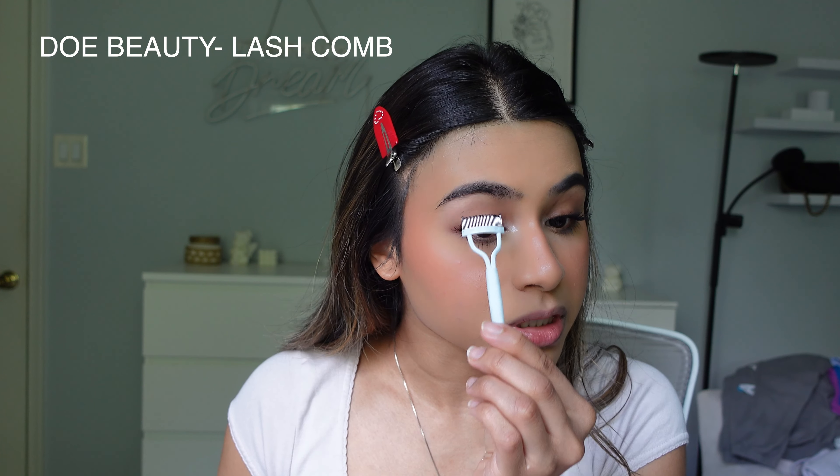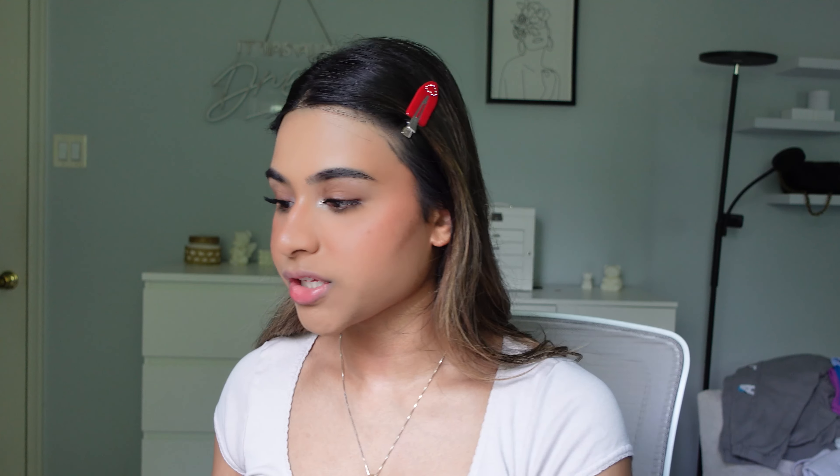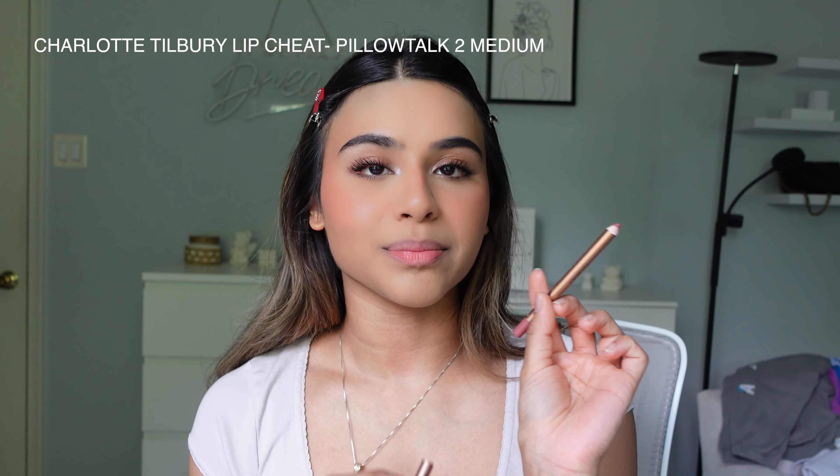I'm using the Grande Lash Thickening Mascara with castor oil — this mascara is so good. I got sent this by Grande Lash, so thank you! I've never heard anyone talk about it but it makes your lashes so long and thick. The secret to getting long lashes is to take a lash comb after applying mascara and brush out your lashes. This lash comb is from Doe Beauty — each lash will be separated perfectly.